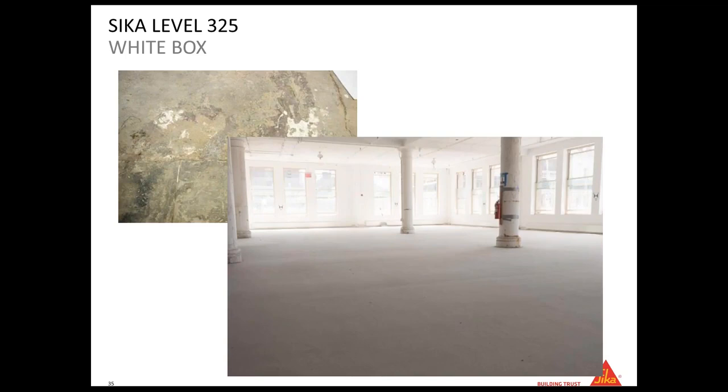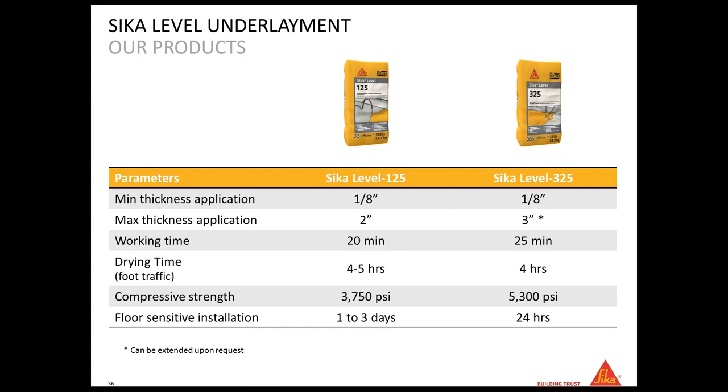Here are some before and after project photos. These show a comparison between the 125 and 325. One of the biggest differences is compressive strength: the 125 achieves 750 PSI, while the 325 exceeds 5,000 PSI. So if you have a commercial floor that will be under heavy load traffic, you will use the CK Level 325. The floor-sensitive installation window with the 325 is 24 hours.